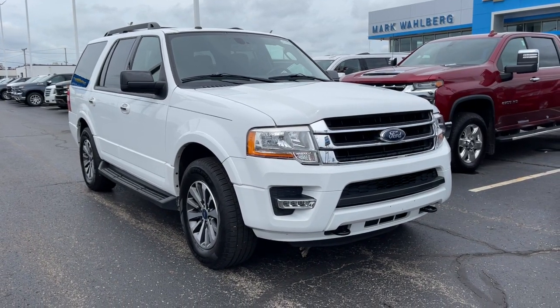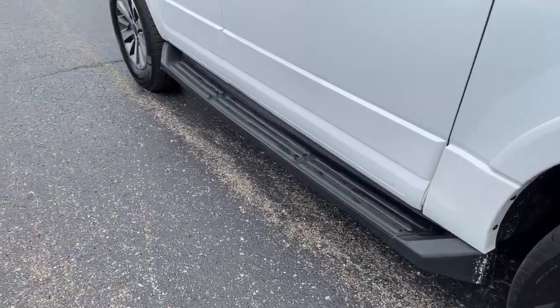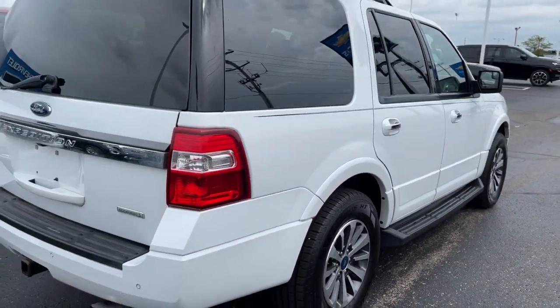Get a feel for the 2017 Ford Expedition. This vehicle still has fewer than 100,000 miles on the clock, so it won't last long. Approach every adventure from a position of strength in this bold and versatile Expedition.